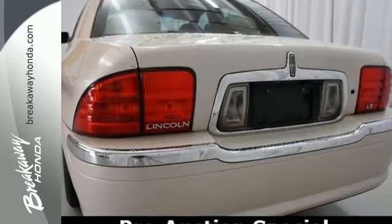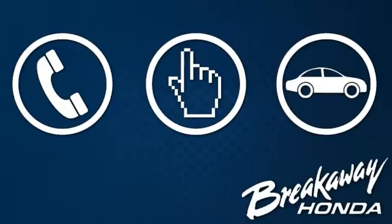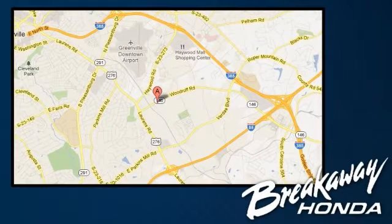Come and see it for yourself and test drive it today. Call, click or stop in today. We're conveniently located at 330 Woodruff Road in Greenville, South Carolina.